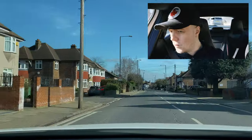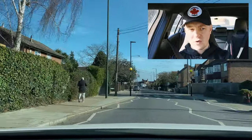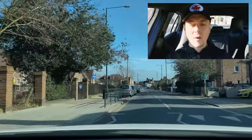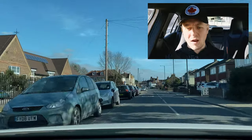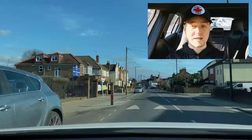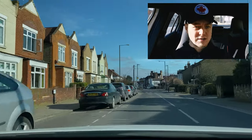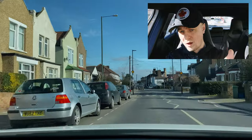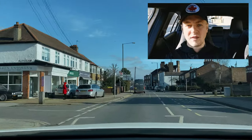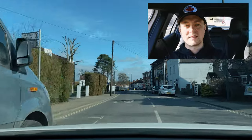Here we have another zebra crossing, still in a 20 zone — no one using the crossing so I'm just maintaining my speed. I'm always looking to see the zebra poles and beacons early. Can you see the next zebra crossing coming up further down the road? Is there anyone there using the crossing? A bit hard to see through these parked cars but I can just about make out there's no one there, so I'm maintaining my speed. I have another sign here — going straight, second exit at the roundabout.